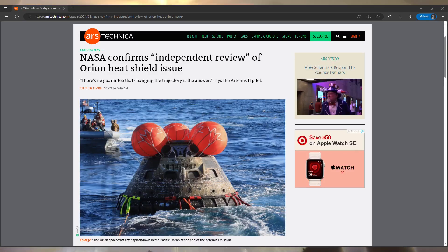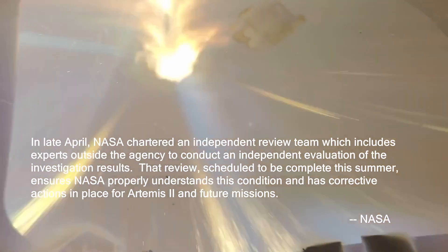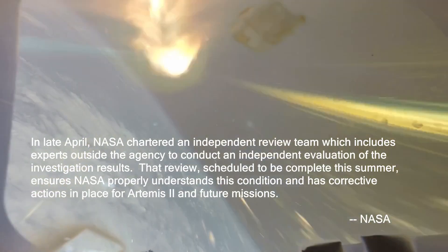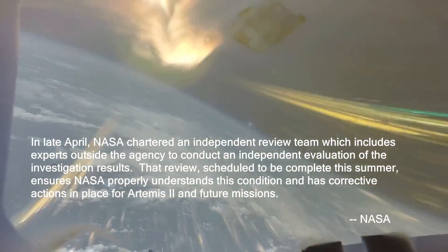NASA also provided a statement in response to reporting by Stephen Clark with Ars Technica. The statement says in part, quote, in late April, NASA chartered an independent review team, which includes experts outside the agency, to conduct an independent evaluation of the investigation results. That review, scheduled to be complete this summer, ensures NASA properly understands this condition and has corrective actions in place for Artemis II and future missions, unquote. NASA Public Affairs confirmed that the independent review team mentioned in this statement and the one that Ms. Kerner wrote about in her April 19th response to the NASA Office of the Inspector General, or OIG, are the same.